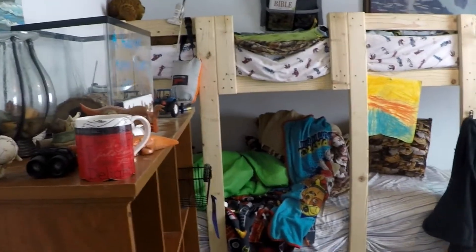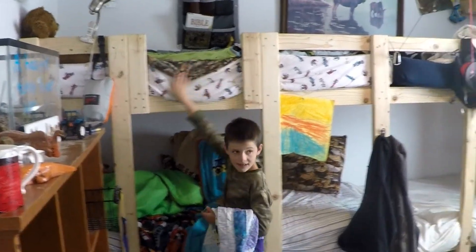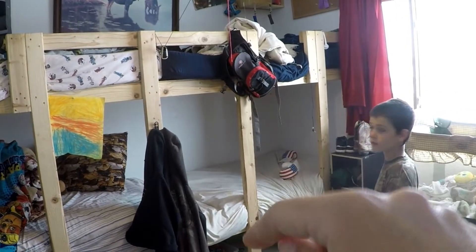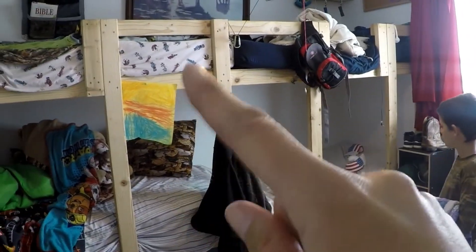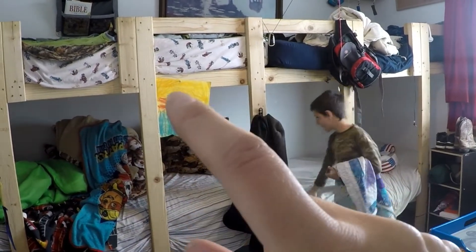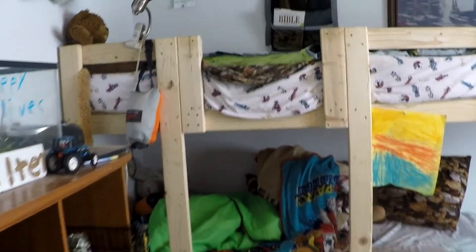My husband built these bunk beds with the mattress measurements. These two mattresses on this side are a lot squishier and softer. The ones over here on this side are hard to get in and out because they're so tight in there, but those two are really easy. He built these with two beds on the top and two beds on the bottom.